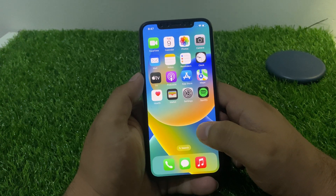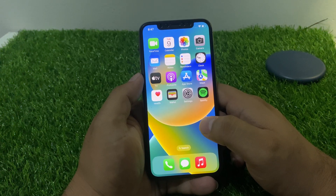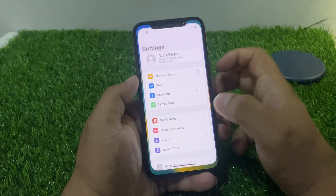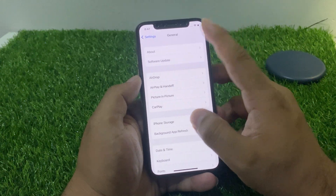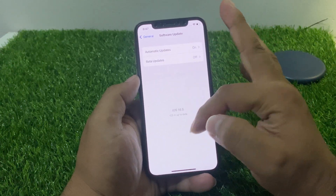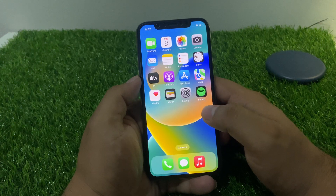If solution number four is not working, now apply solution number five. Solution number five is to check your iPhone updates. Tap on the Settings app, tap on General, tap on Software Update. If an update is pending or available, download and install the update and fix your problem.